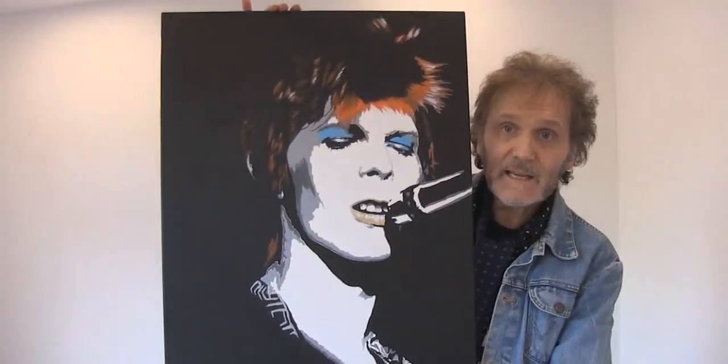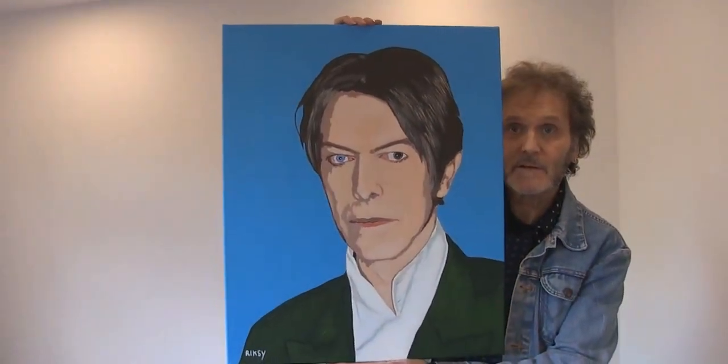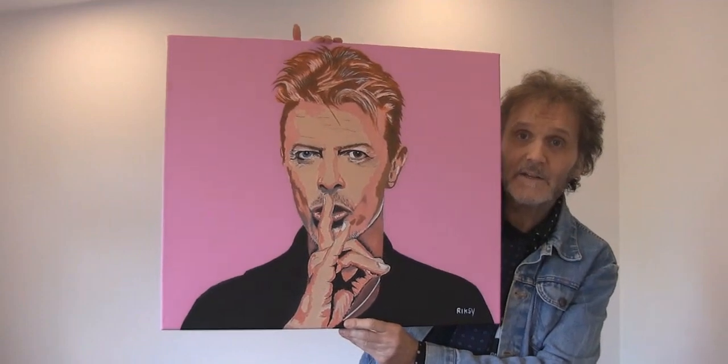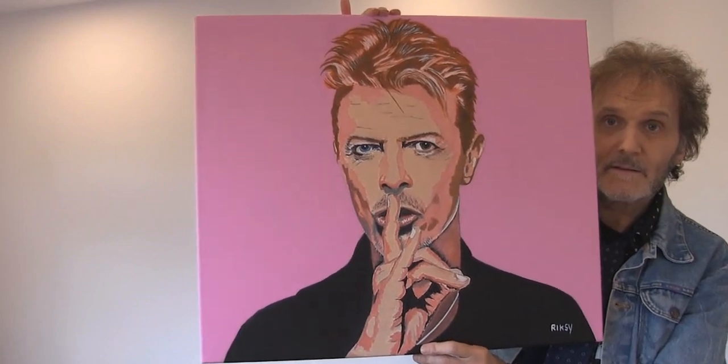Next up we have three David Bowie paintings. Starting with 'Ziggy Live 1972' — that's the first one. The second is David Bowie 2002, and the third is David Bowie 1998.